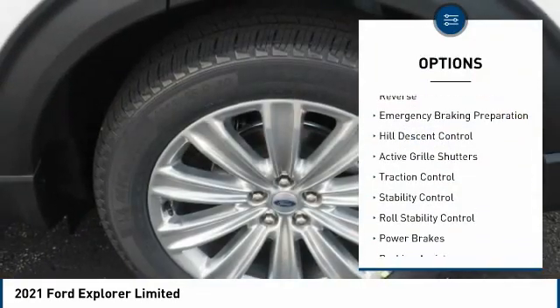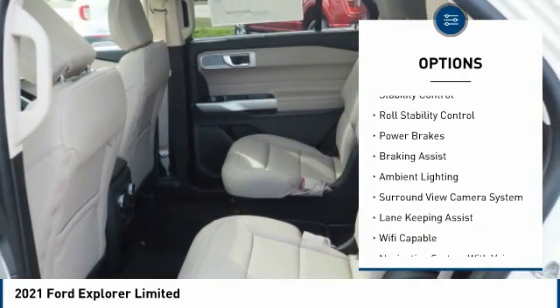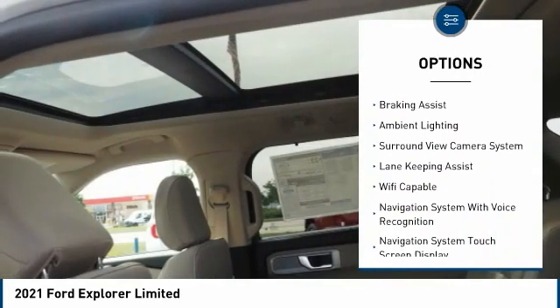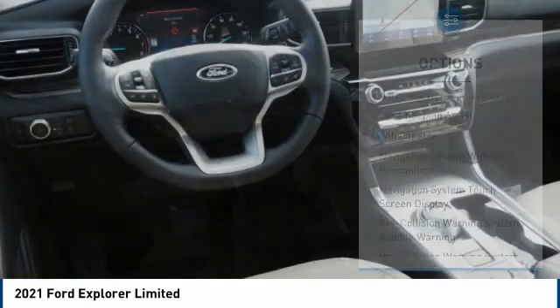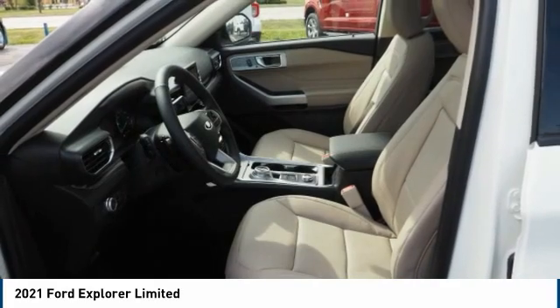Power windows with safety reverse, emergency braking preparation, hill descent control, active grille shutters, traction control, stability control, roll stability control, power brakes, braking assist, ambient lighting.